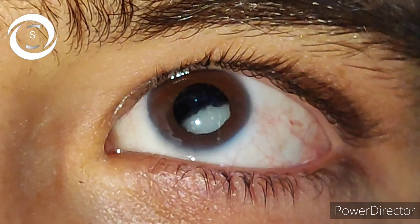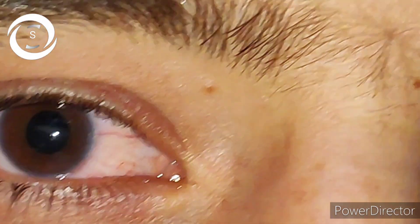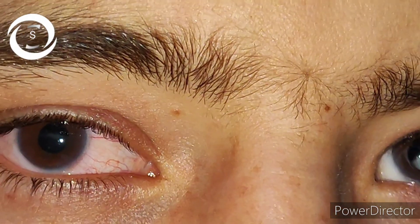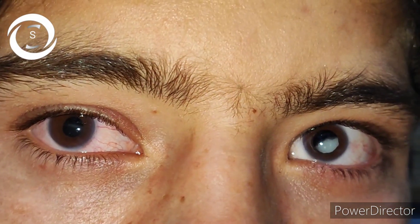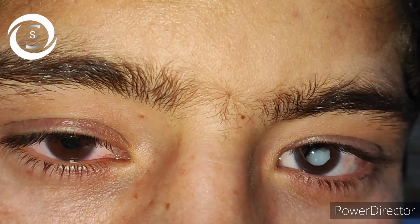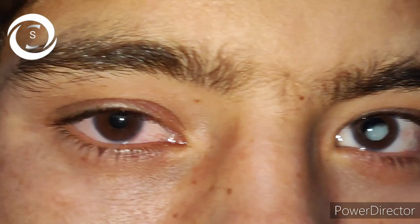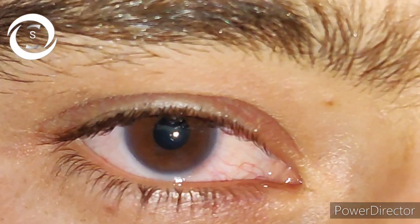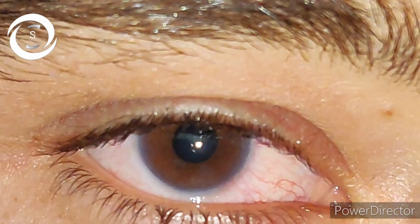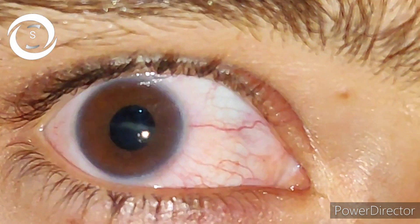He presented with a sudden decrease of vision in the right eye. On examination, his vision was hand movements in the right eye and 6/24 with minus 5 diopters sphere in the left eye. Intraocular pressure was raised as well — 25 in the right eye and 18 in the left eye.